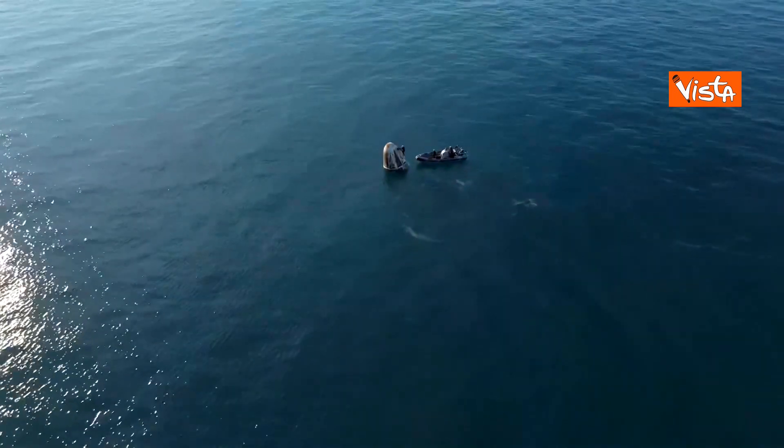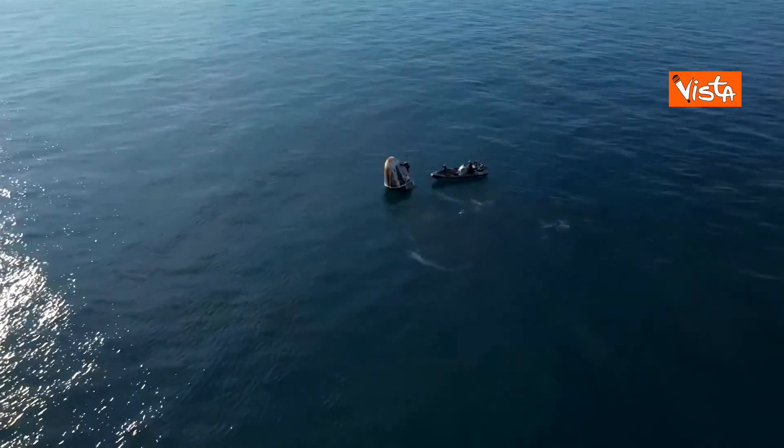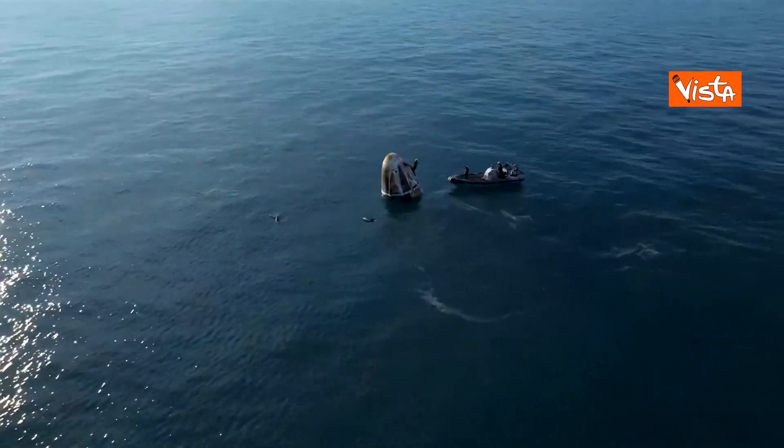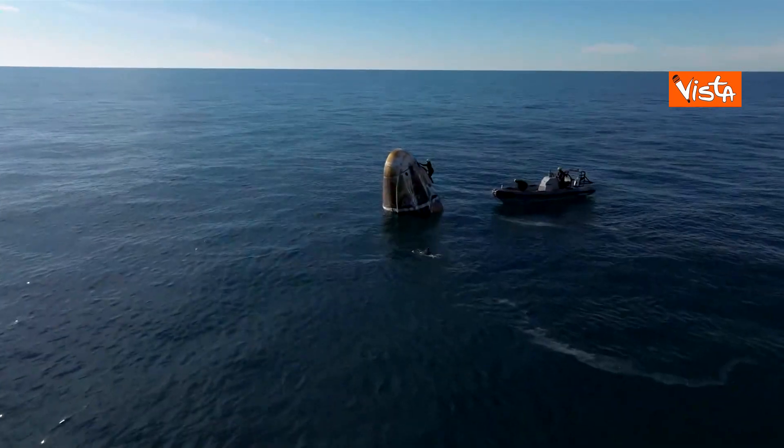The Dragon spacecraft on board — the nest will be translated to the forward end of the recovery vessel, and that is where our Crew 9 team members will egress from the Dragon spacecraft.